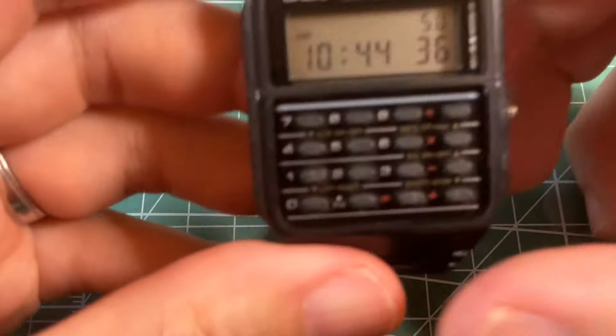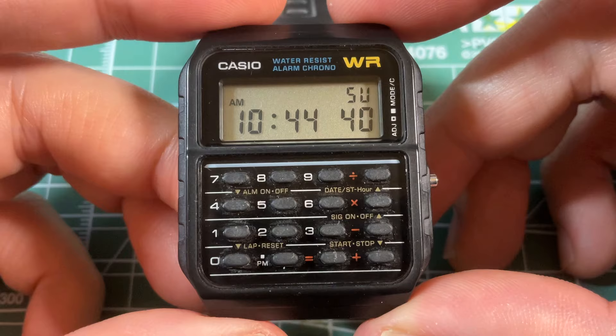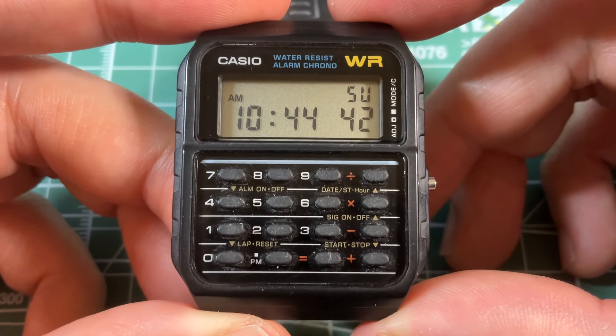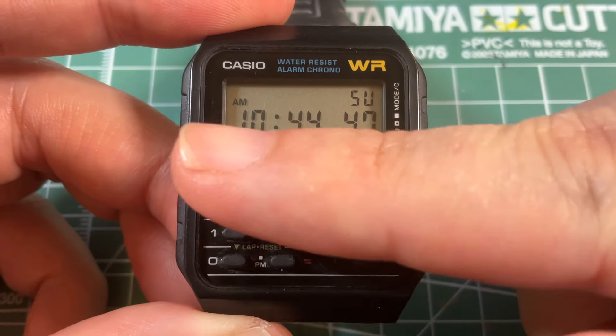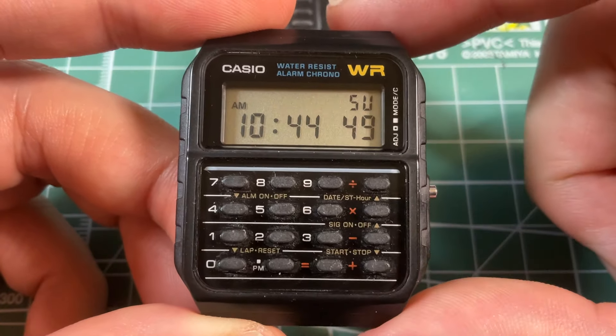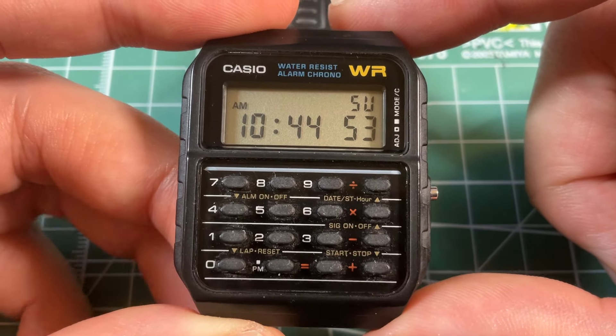Secondly, also instantly recognizable, it's the CA53 — it's the calculator watch. It's got a whole calculator, and look at all the tiny buttons. I would venture to say this is probably the most buttons that people have ever put on a watch.